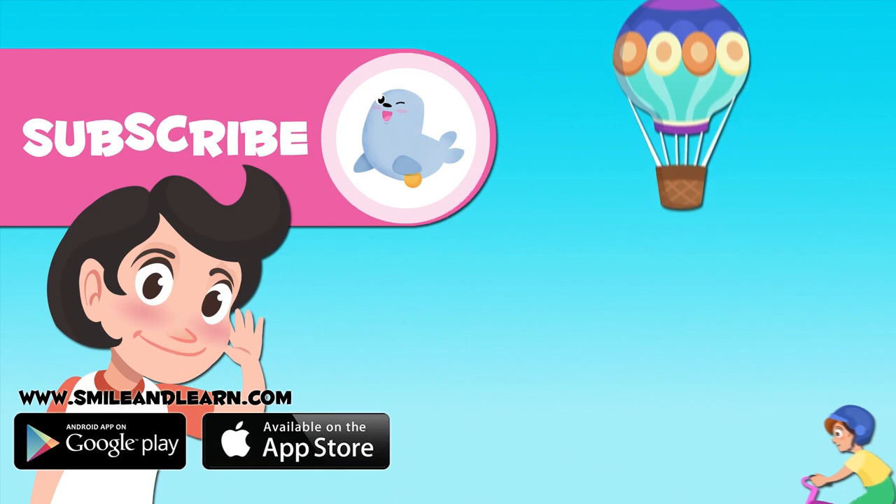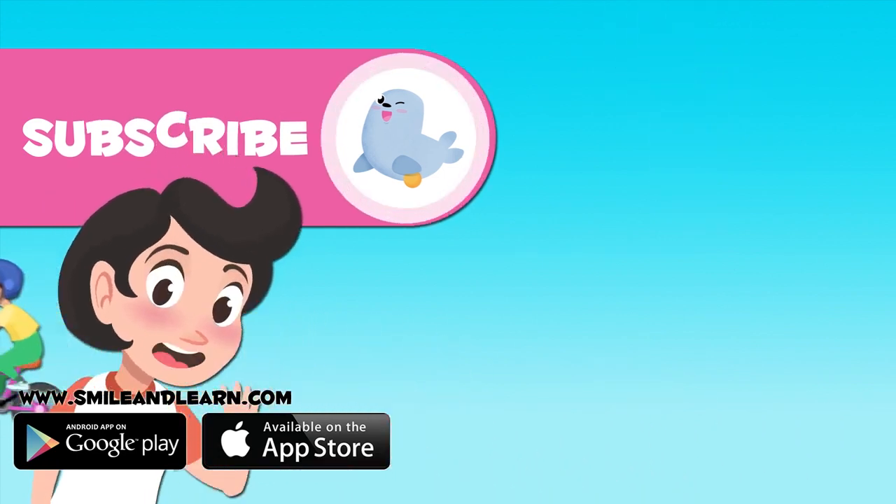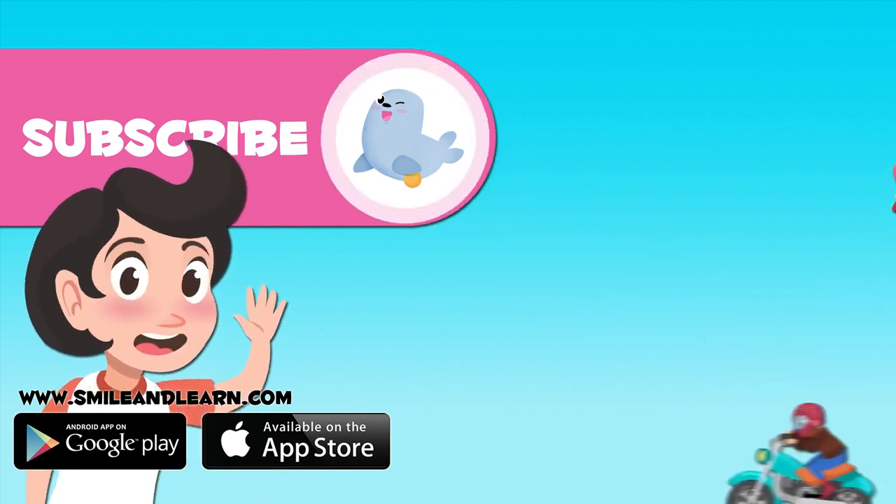Which was your favorite transport? You can write it below in the comments. And if you wish to watch more videos, subscribe to the Smile and Learn channel by clicking on the seal.